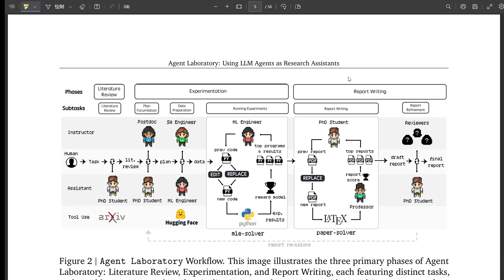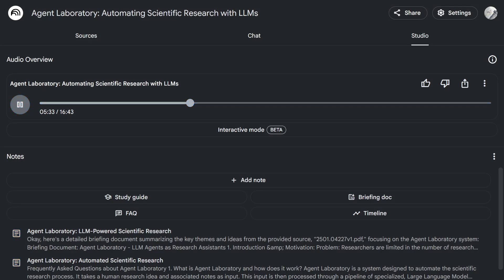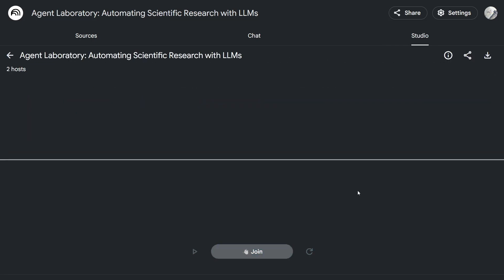And this leads us to the final stage: writing the research report — the part that every researcher loves so much. Does the AI magically generate a perfectly formatted manuscript?